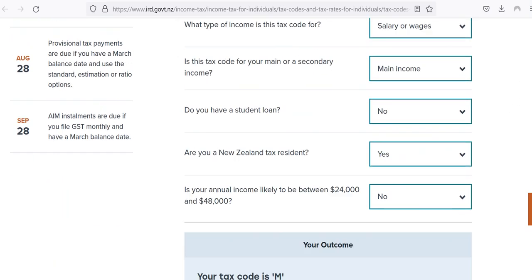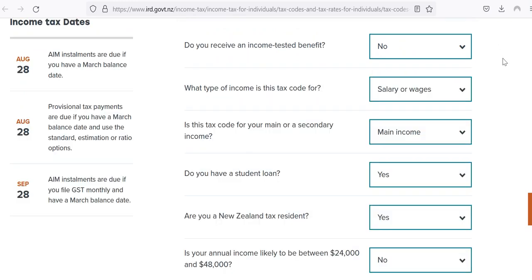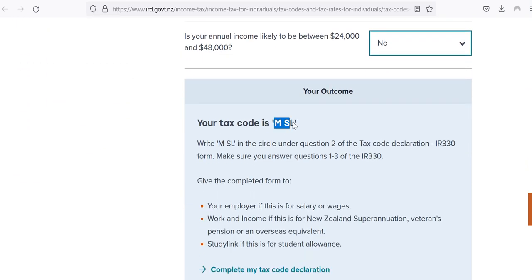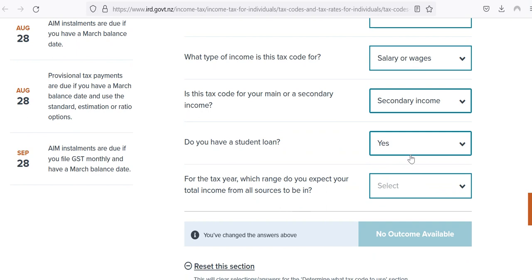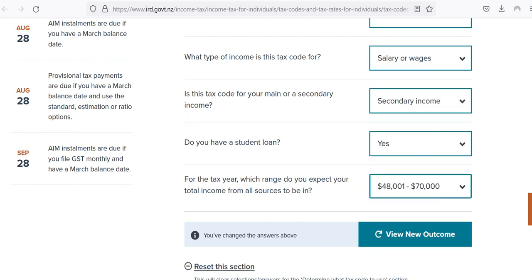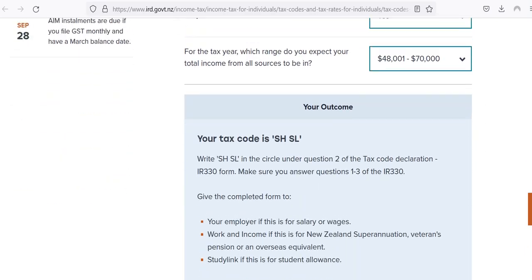The tax code is M, and that's what you'd provide to your employer. You can also change certain fields to see different results. For example, if you say yes to having a student loan, you'll get a new tax code which will be MSL. If you also change it to a secondary income, that's going to change things as well and you'll probably get something with SH in it, which indicates a secondary income. There are lots of ways to do this.